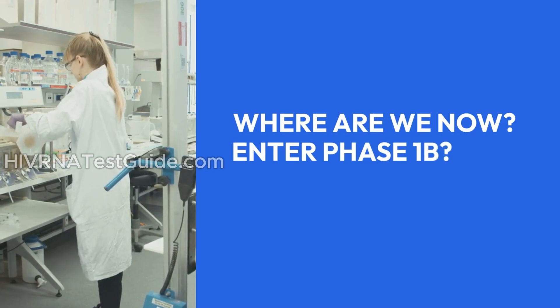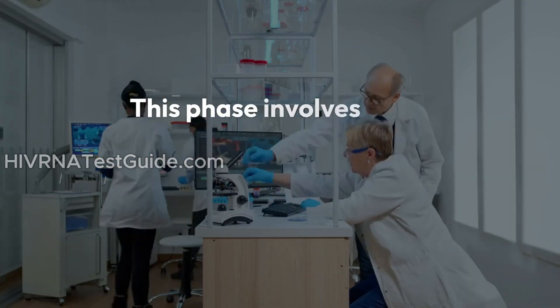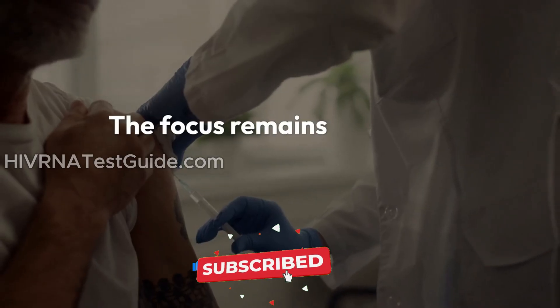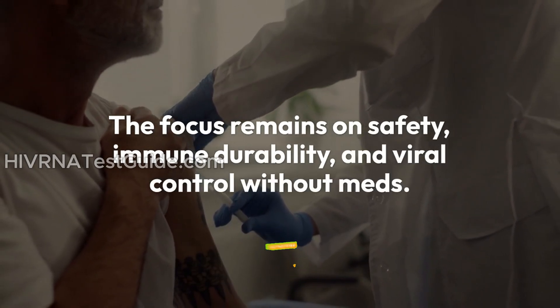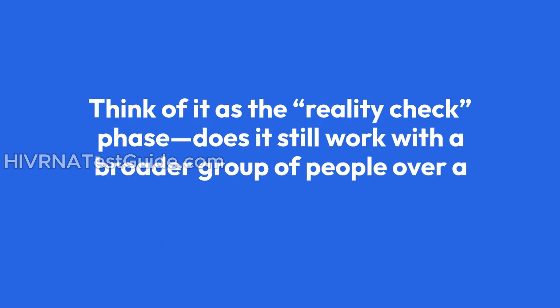As of now, AGT-103-T is in Phase 1b of its clinical trials. This phase involves more participants, diverse demographics, and longer observation periods. The focus remains on safety, immune durability, and viral control without meds. Think of it as the reality check phase — does it still work with a broader group of people over a longer period?